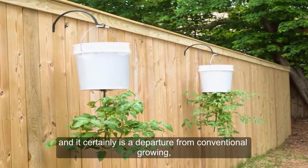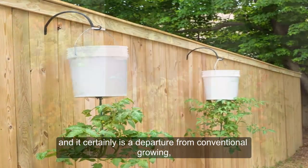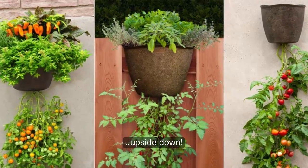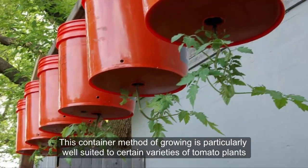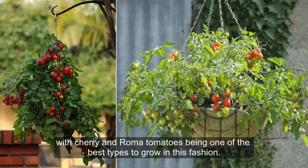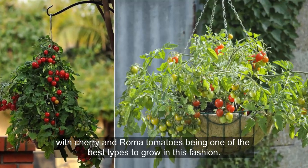Although it may seem strange, and it certainly is a departure from conventional growing, many gardeners are embracing an interesting way of growing tomatoes – upside down. This container method of growing is particularly well-suited to certain varieties of tomato plants, with cherry and roma tomatoes being one of the best types to grow in this fashion.